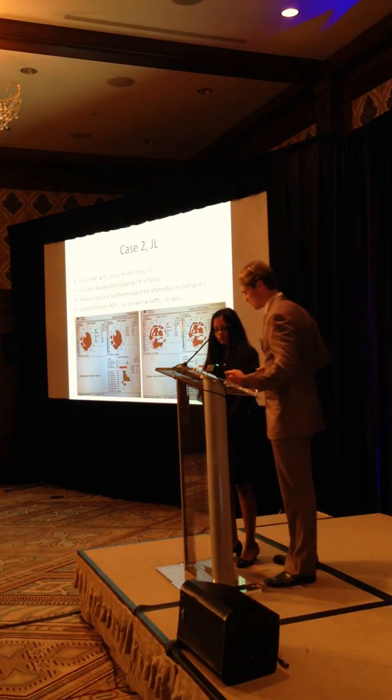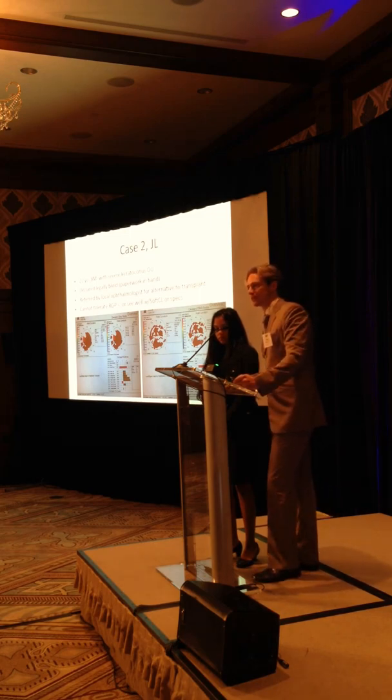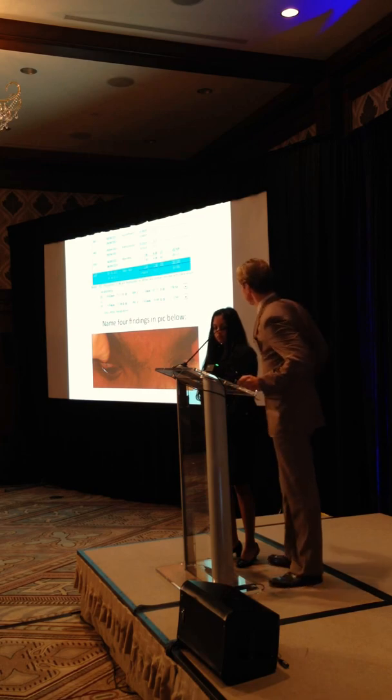The second patient came in with a sighted guide - he was legally blind, 22 years old. Can't tolerate any type of glasses or contact lenses. He's got severe allergies. He's got pretty high advanced keratoconus with K readings over 70 diopters.